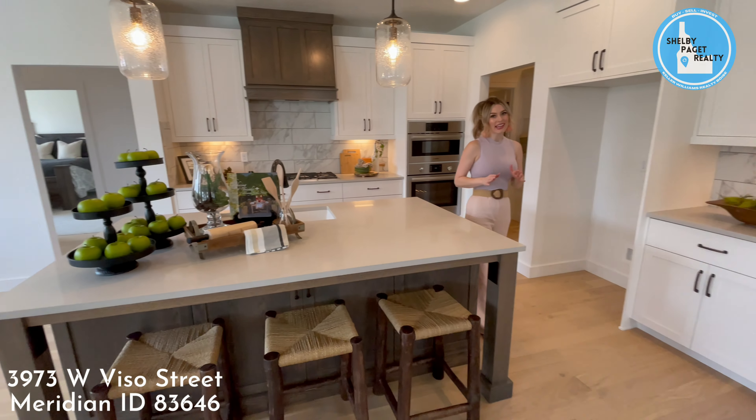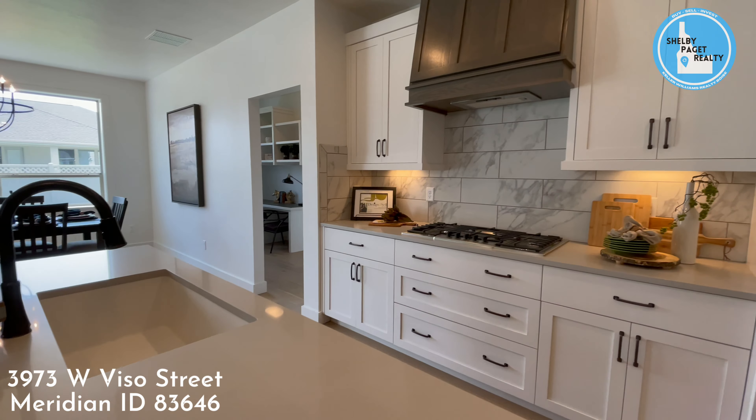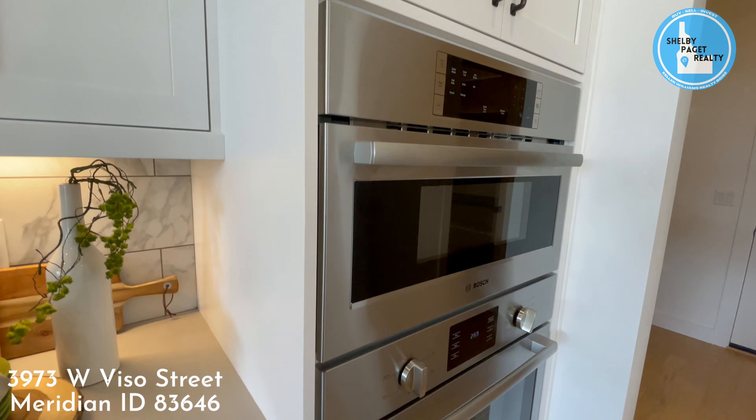In the gourmet kitchen, there are quartz countertops, stainless steel appliances, and stunning cabinets.